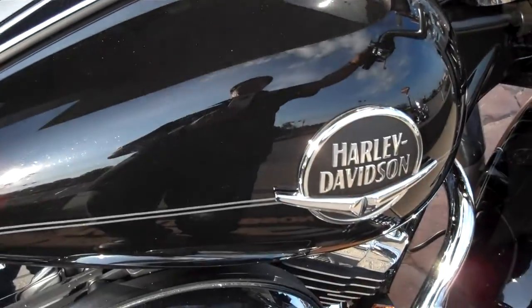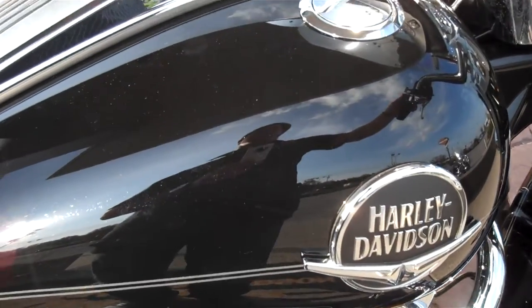This is Greg down at Bumpus Harley-Davidson, Murfreesboro, Tennessee. Give me a call — I'll get you riding on what you will.